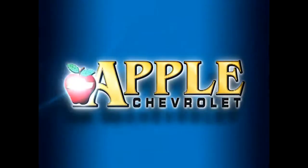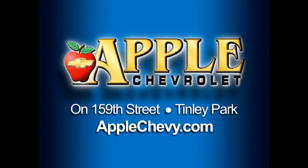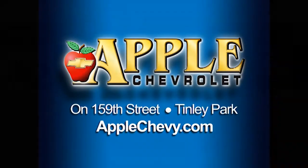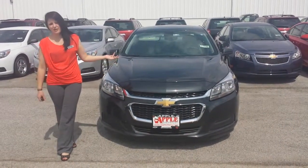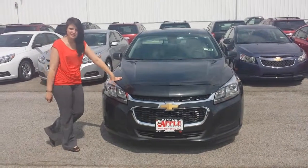When you're shopping for a Chevy, pick Apple Chevrolet! I'm Nikki over at Apple Chevrolet in Tilly Park. I wanted to shoot you a quick walk around video of one of our new Malibus.